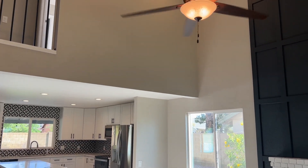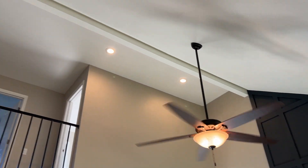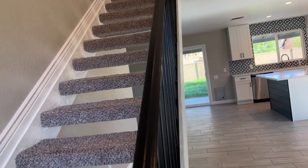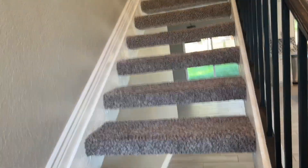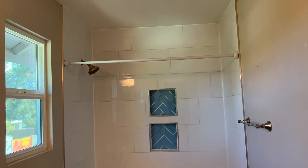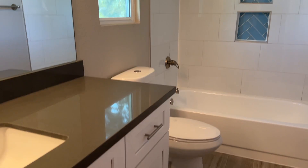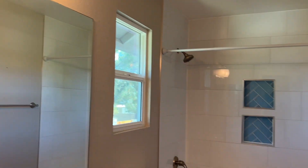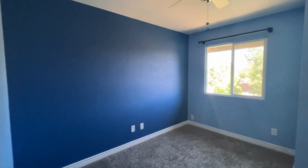One thing I didn't point out is the vaulted ceilings — they are really, really high, which makes the space feel wide open. We're heading up the stairs now to take a tour upstairs. Here is the guest bathroom, fully remodeled — they did a really nice job. Double-pane windows throughout the house. Yeah, this guest bathroom looks gorgeous.